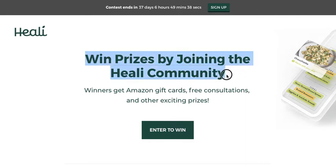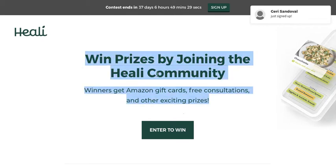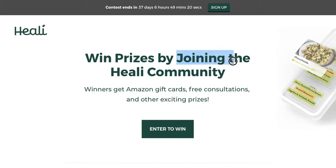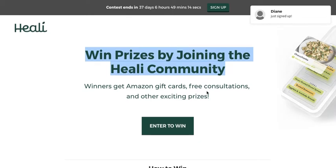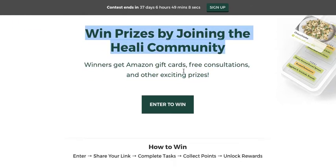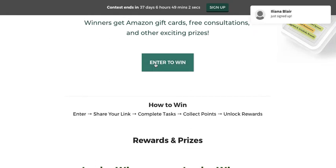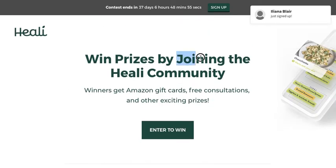That's a really good pitch. Winners get Amazon gift cards, free consultations, and other exciting prizes — that's pretty good. 'Win prizes by joining the Healey community' works well. You might also want to try 'Join the Healey community and win prizes,' but honestly it's probably fine. You've got the main things: what people can win and what they need to do. For the CTA, 'Join now' might be more on-point than 'Enter to win.'